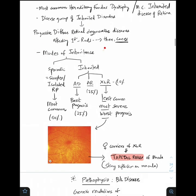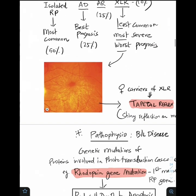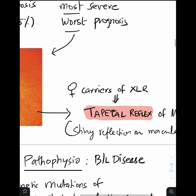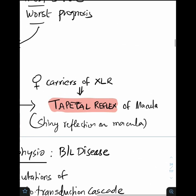The mode of inheritance can be either sporadic or inherited. Sporadic is also called simplex or isolated RP and is the most common form. The inherited form has three patterns: autosomal dominant, autosomal recessive, and X-linked recessive. The most common pattern is autosomal dominant, which has the best prognosis. X-linked recessive is the least common but most severe with the worst prognosis. The typical picture in female carriers of X-linked recessive is the tapetal reflex or shiny pattern of the macula.